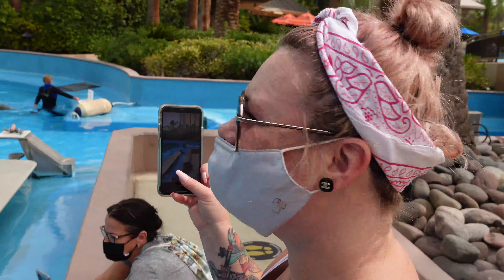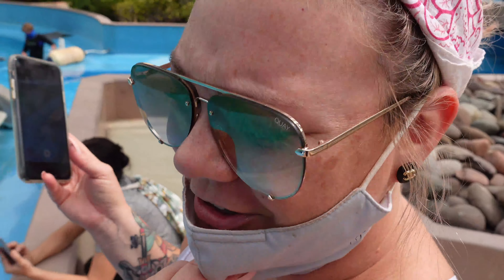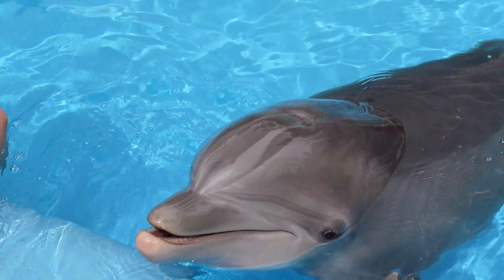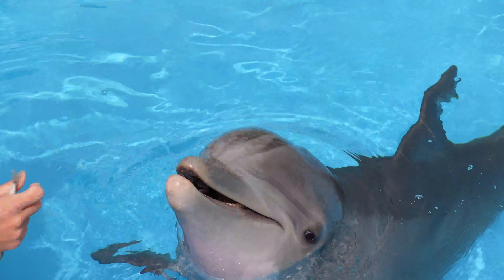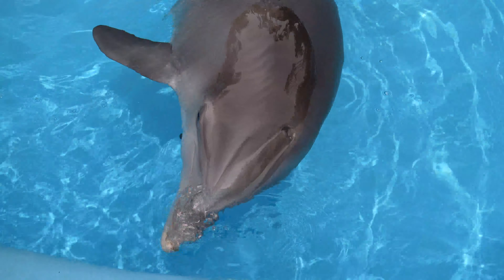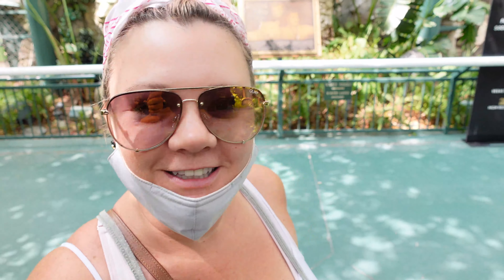The dolphins are the cutest thing ever. We got to watch them play and I really wanted to jump in. Now we're heading over to see the tigers.